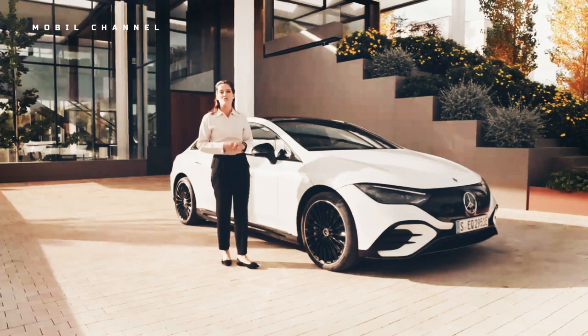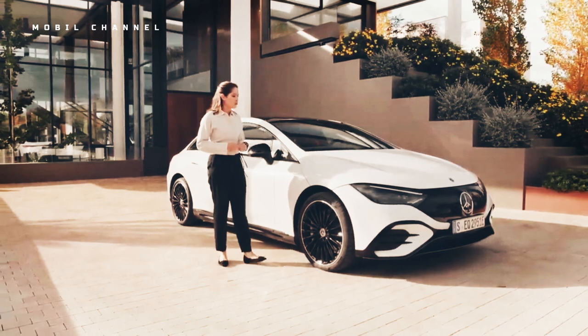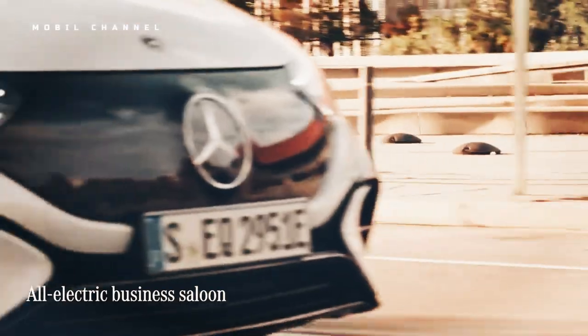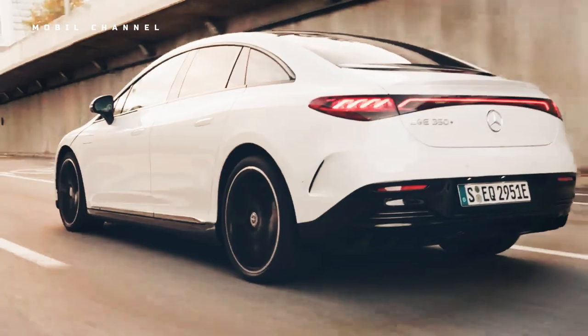At the rear, the full-width taillight panel has circular lighting elements, like light bulbs. What's out of debate is how awesome the AMG line's aero wheels are — ripped with billions of little Mercedes stars, these wheels are 20 inches wide and give the EQE 500 some excellent rolling stock.